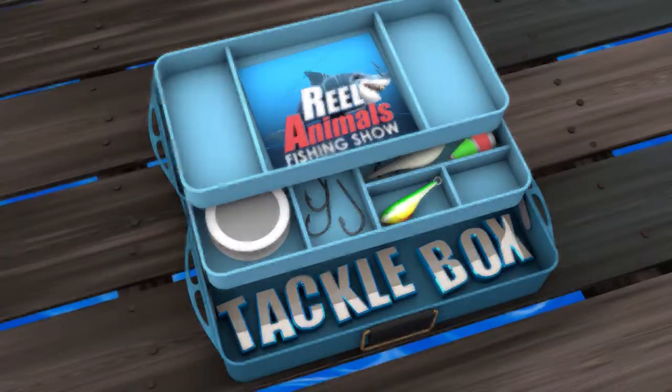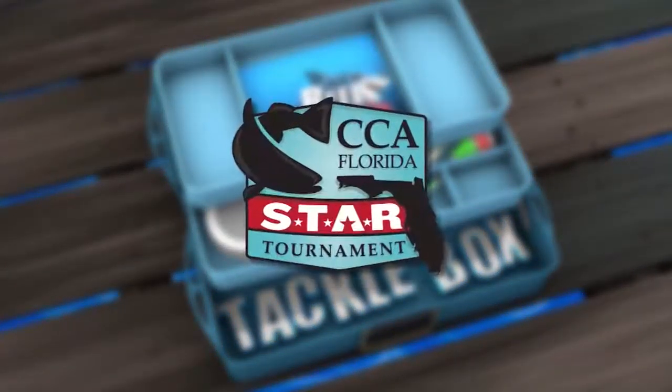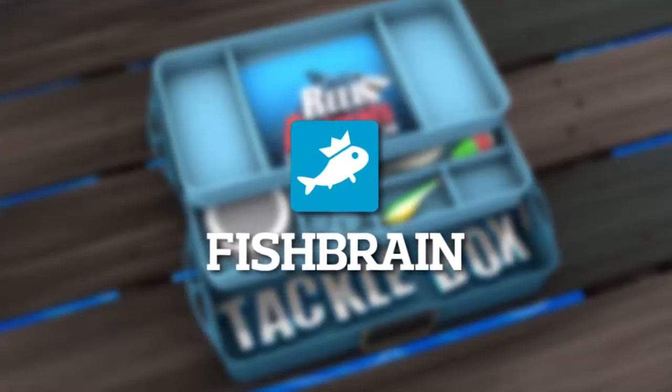Real Animals Tackle Box, brought to you by CCA Florida, the CCA Star Tournament, and Fishbrain, the app for fishermen.